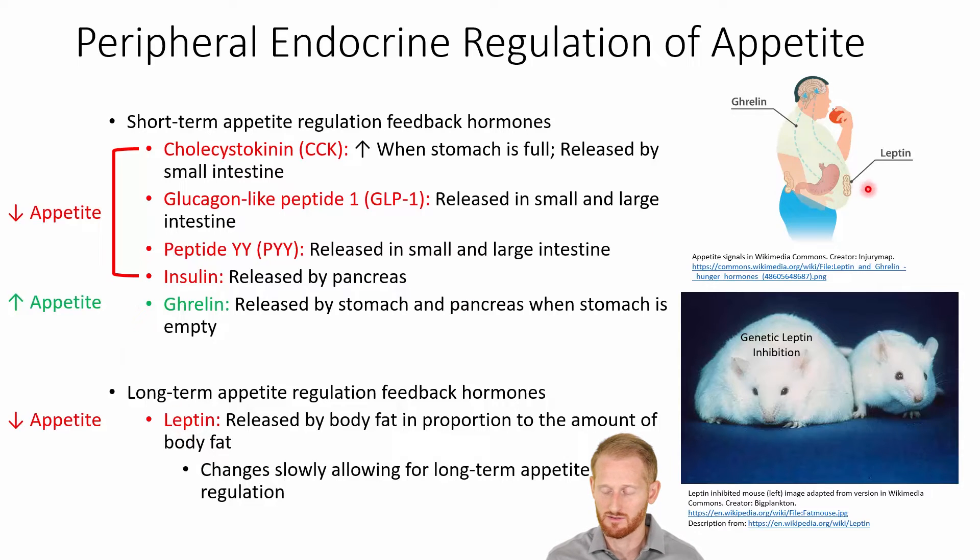Ghrelin and leptin are often opposing molecules that control our appetite — ghrelin increases it and leptin suppresses it. If you have leptin inhibition, you can see an example here in this mouse model: this is the normal mouse, and this is a mouse that has leptin inhibition, and it is much, much larger. When you don't have leptin, it's not going to suppress the appetite, and you're going to feel hungry and eat a lot more.